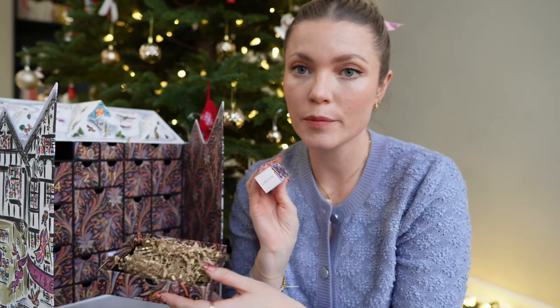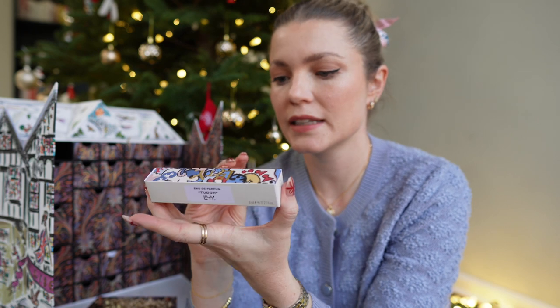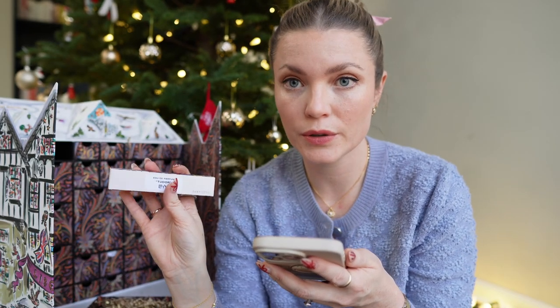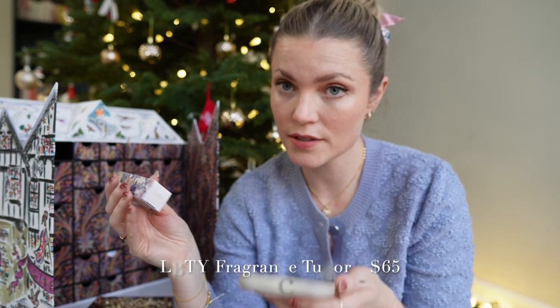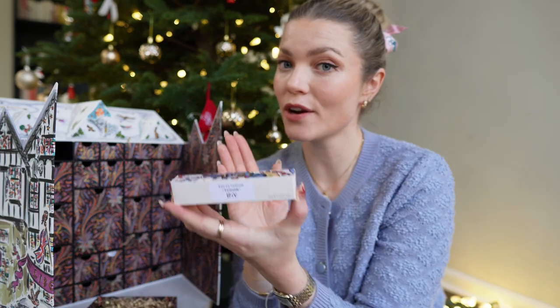Number one is the Tudor Liberty London perfume. This is valued at $65 for 8ml (0.27 ounces). That is quite a lot, but we started off strong with a beautiful perfume. I've already used this a few times.